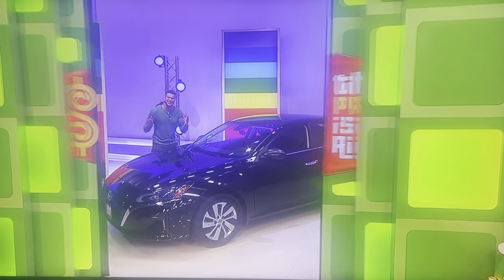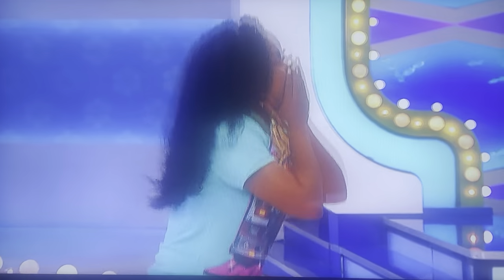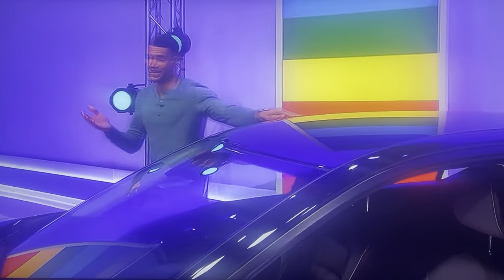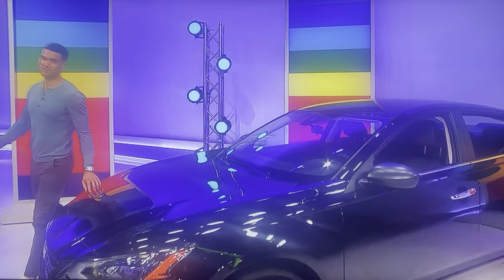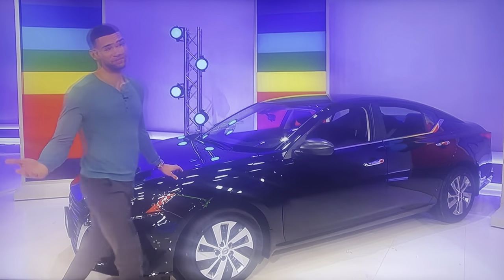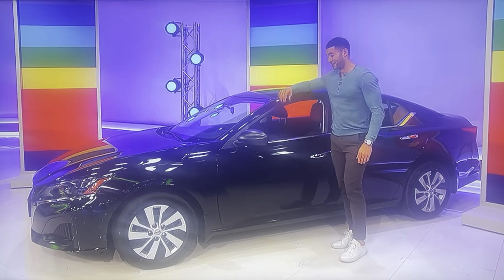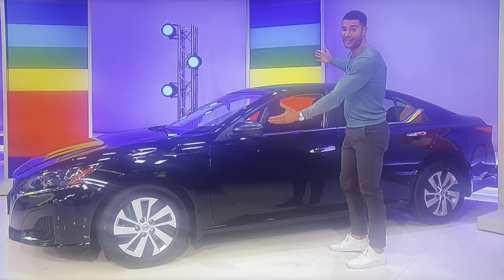Hey George, what do we got for Kizzy? It is worth your while because it's a brand new car! It's the Nissan Altima S, featuring a 2.5 liter engine, continuously variable transmission, front-wheel drive, plus carpet and floor mats, hideaway cargo net, shopping bag hooks, and seat back organizer. It's the Nissan Altima!